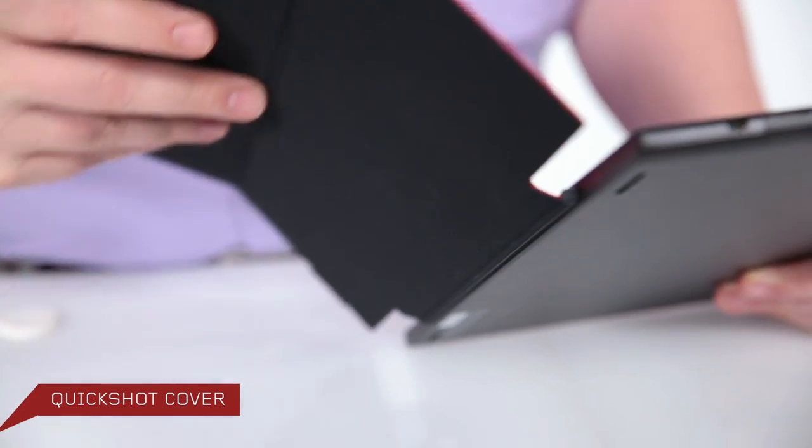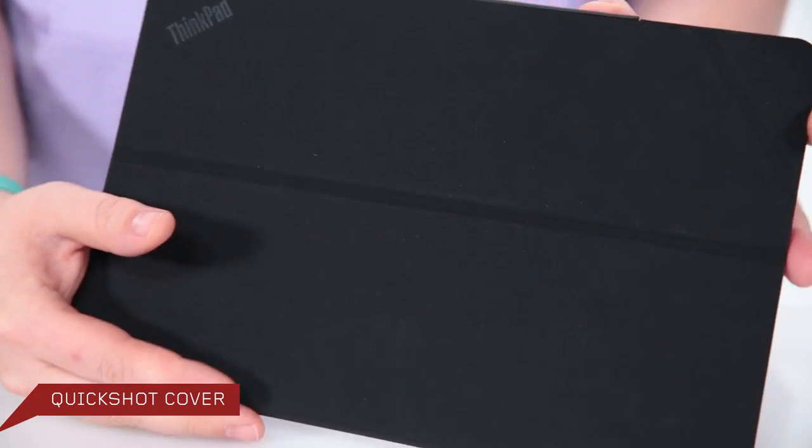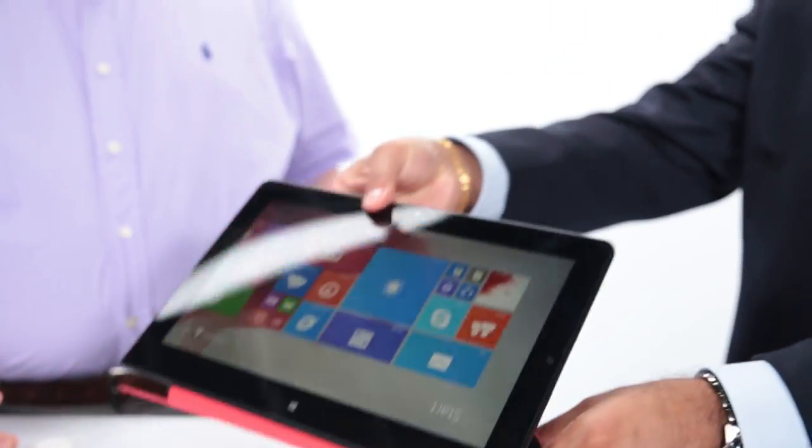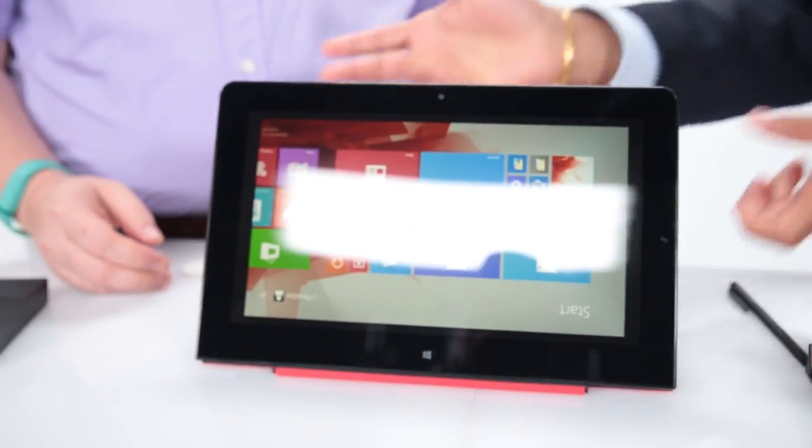The QuickShot cover does three things: it protects the tablet, it allows you to get into the camera application with just a flip of your finger, and it makes it into a stand so you can prop it up and view pictures or information on the go.